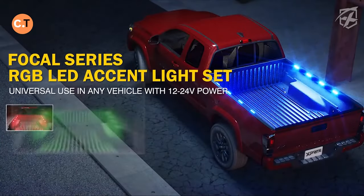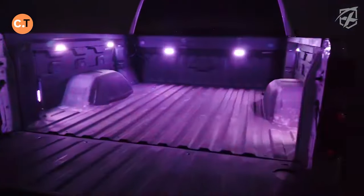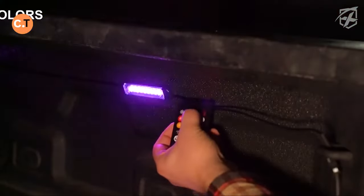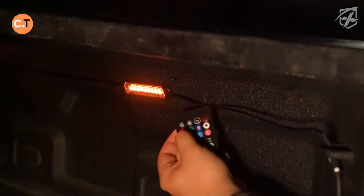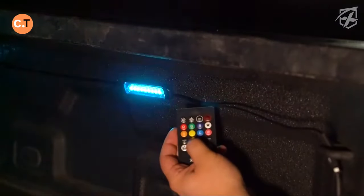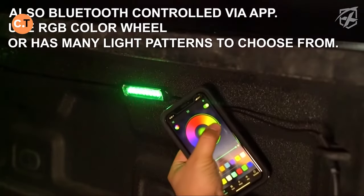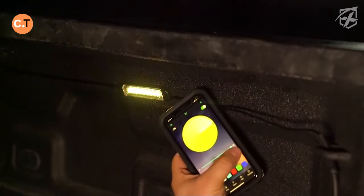The X-prite Focal Series Light Set is a practical yet fun upgrade for your pickup truck. For $45, this kit includes eight light modules, each with nine LEDs. You can easily switch colors and modes using a remote or smartphone app, perfect for personalizing your truck for any occasion. These modules are built to last, with a lifespan of 50,000 hours and robust casings that are dust-resistant and can withstand water immersion up to a meter deep.